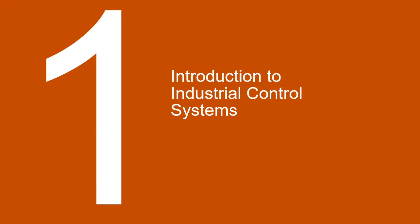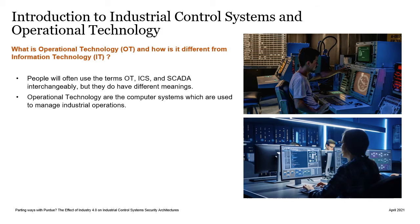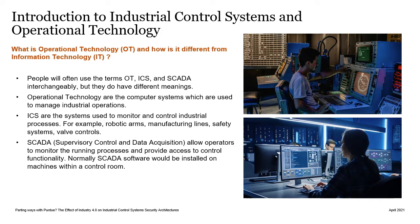So what are industrial control systems? When people talk about industrial control systems, they often use the terms OT, ICS, and SCADA interchangeably, but they do have different meanings. Operational technology is simply the computer systems used to manage industrial operations. Industrial control systems are used to monitor and control industrial processes, such as robotic arms, safety systems, and valve controls. SCADA is the systems which allow operators to monitor running processes and provide access to control functionality. While normally you would find SCADA software installed on machines within a control room monitoring an entire plant, in more modern systems you might find SCADA software distributed across much larger areas.